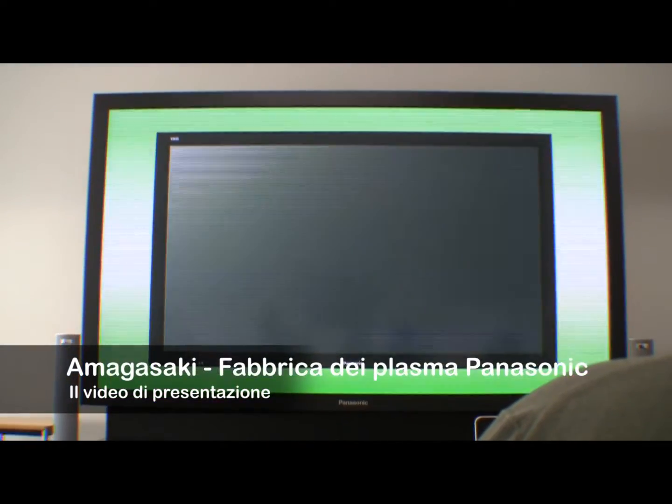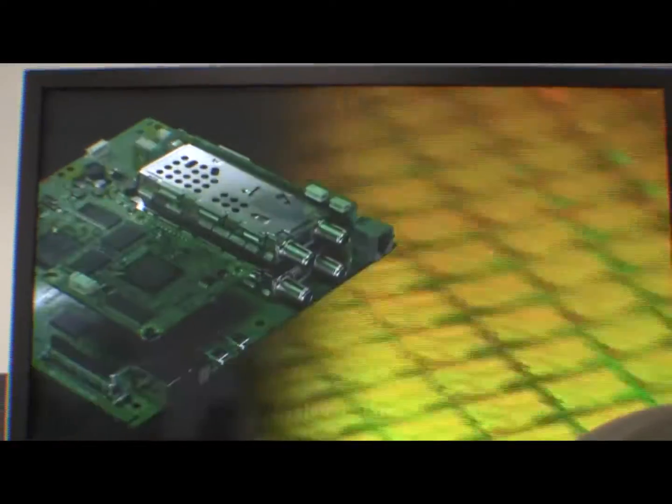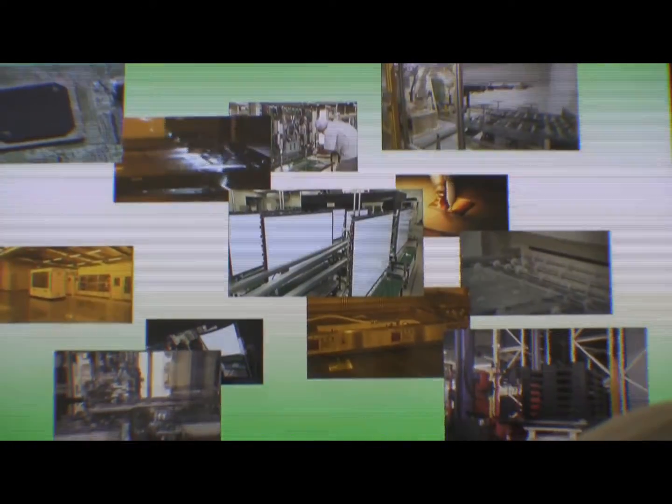An unparalleled 65-inch super large screen plasma display — from sophisticated technologies for plasma panel development and manufacture, to development and manufacture of system LSIs for higher picture quality, all the way through to final assembly. This fully integrated production system made possible large screen plasma TVs, the culmination of Panasonic's extensive know-how and technology.